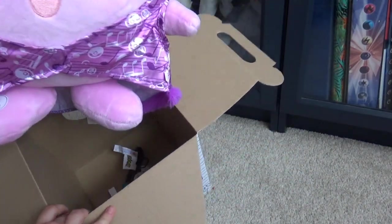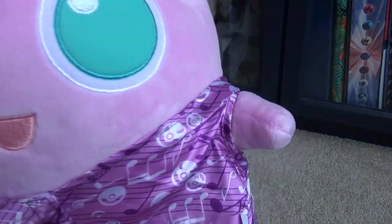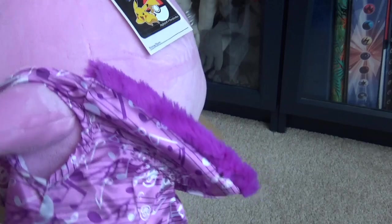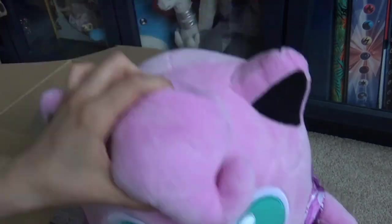They've already dressed it. So this is Jigglypuff — you know Jigglypuff — and this is the web-exclusive one.